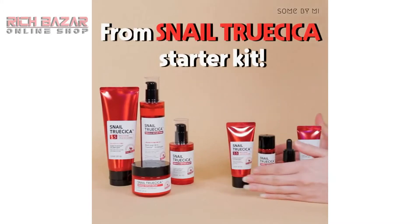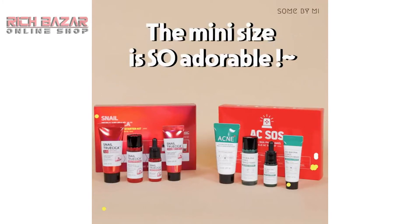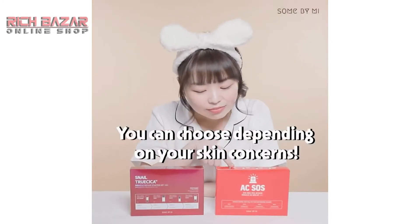From Snell Trusica's starter kit to the AHA BHA PHA AC SOS kit, the mini size is so adorable. You can choose depending on your skin concerns.